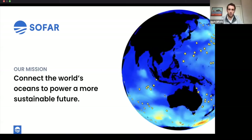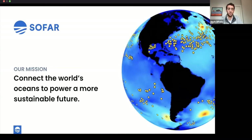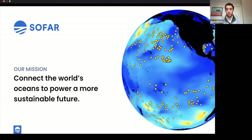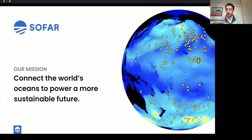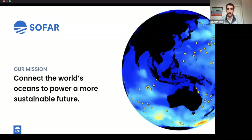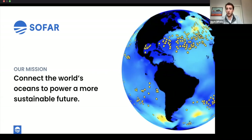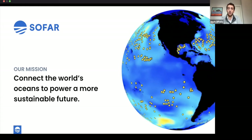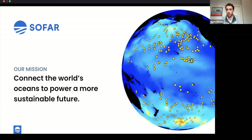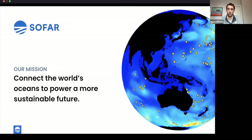At So Far Ocean, we're a team of about 80 engineers, ocean scientists, and business professionals on a mission to connect the world's oceans to power a more sustainable future. There's a massive data gap that exists both offshore and nearshore in marine environments, largely because ocean and marine sensors are not designed for scale — they're typically large, expensive, difficult to use, with high barriers of cost and complexity. We're fundamentally changing that with scalable ocean IoT hardware. In this animation you're looking at hundreds of our Spotter buoys deployed in the open ocean around the world.